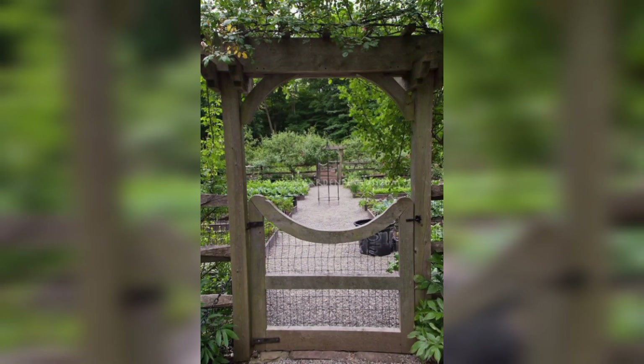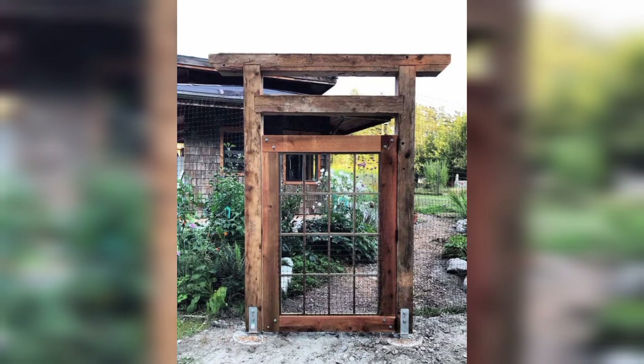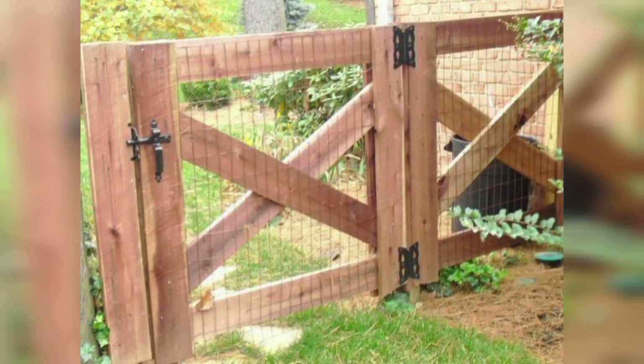Size and dimensions. Width: ensure the gate is wide enough to accommodate the largest objects or equipment that may need to pass through, such as a lawnmower or wheelbarrow. Height: the height of the gate should be appropriate for the fencing and ensure it aligns with the overall look of your garden.